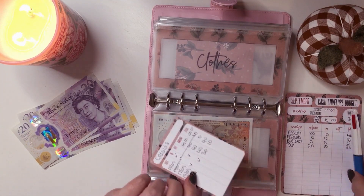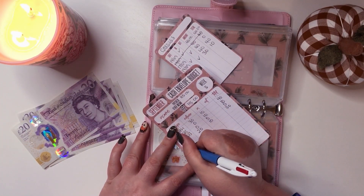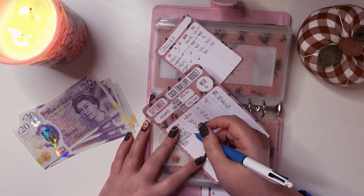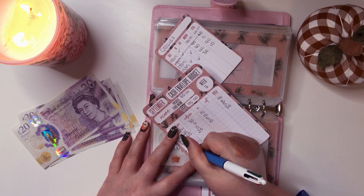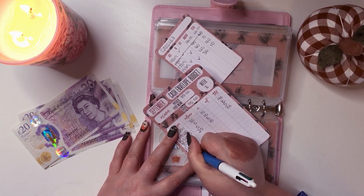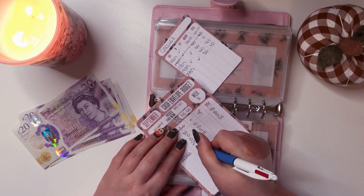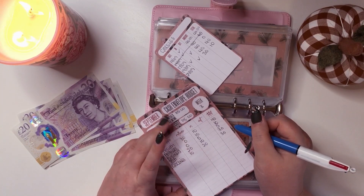Right, groceries is going to get £20. As I say, we have a kitchen full so I'm not too worried about this at the moment. Also, next month my income is going to be very low — I'm just going to get my universal credit — so my partner is going to have to cover the vast majority of our grocery expenditure next month. Groceries — we're going to put £20 in; there's £10 in there currently, so put £20 in for a total of £30.